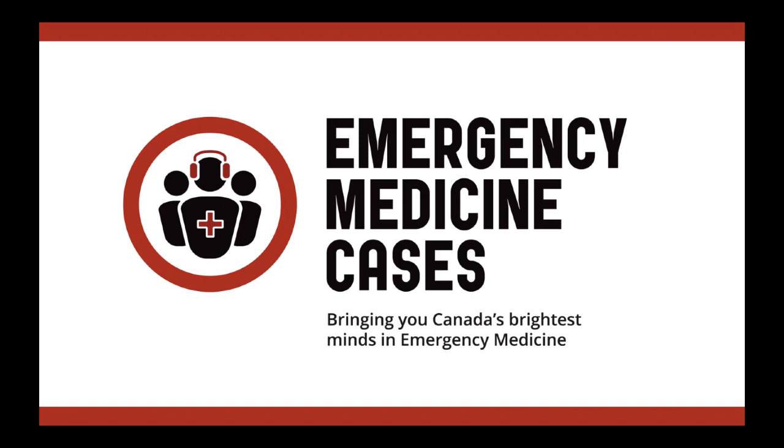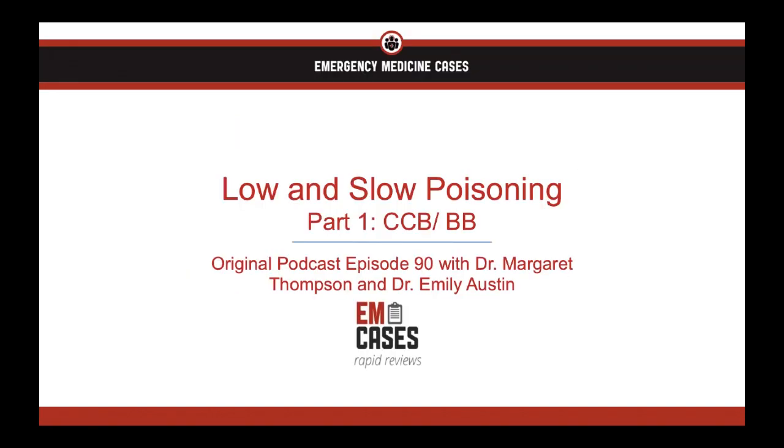Welcome to EMCases Rapid Reviews, where we review the take-home points from the EMCases main episode podcasts so you can ace your exams and take stellar care of your patients. I'm Nick Claridge and welcome to another edition of Emergency Medicine Cases Rapid Review. Today we're going to take you through low and slow poisonings, specifically focusing on overdoses of calcium channel blockers and beta blockers, leaving digoxin overdoses until next time.